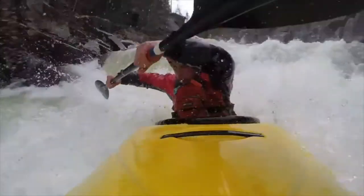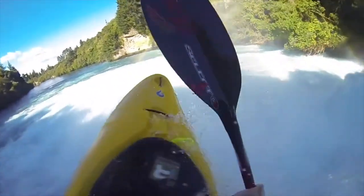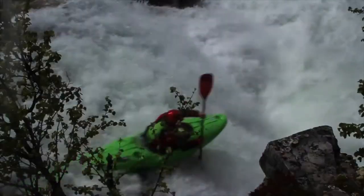Hey guys, welcome. In this video I'm going to explain some different river features and how you would go about boosting them — what different techniques you would use, for example stomping, etc. So just stay tuned and here we go.